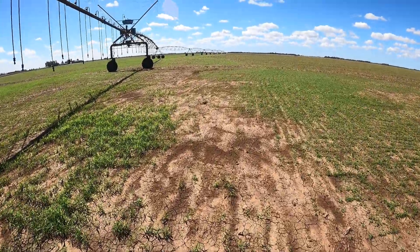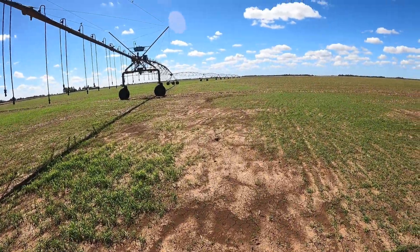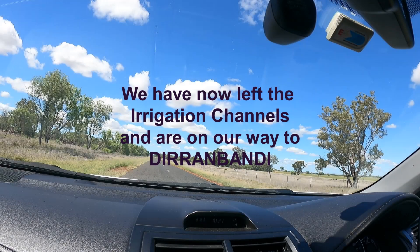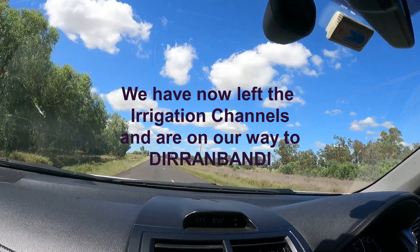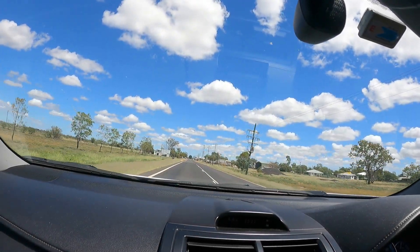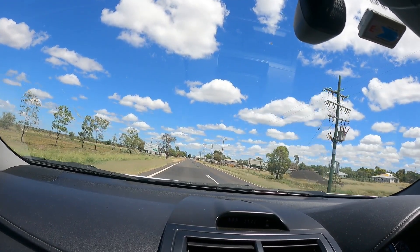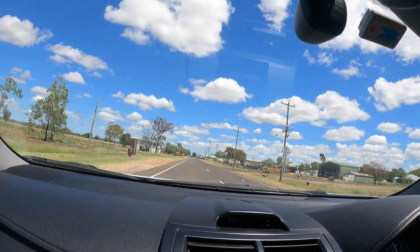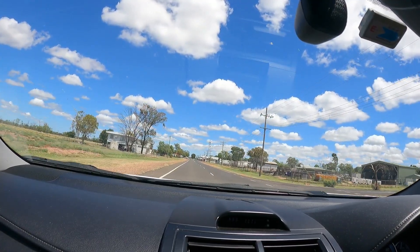I don't know what they're growing. We've left the irrigation channels behind and are back on the road to Dirranbandi. This looks like Dirranbandi — looks like a big metropolis. We've driven for about an hour and there's been no town, nothing really on the road.